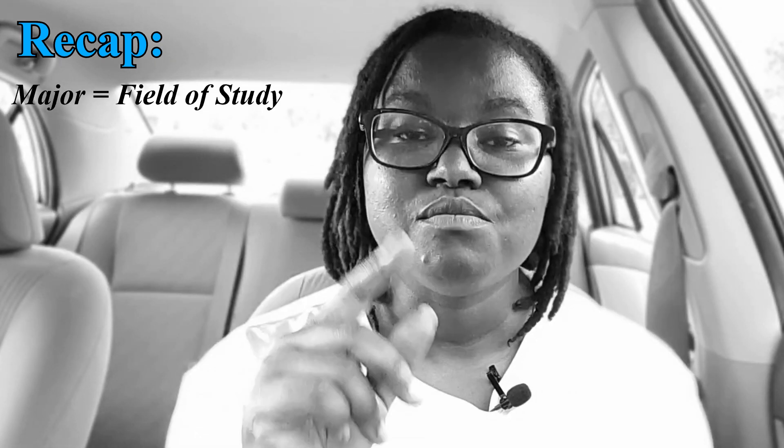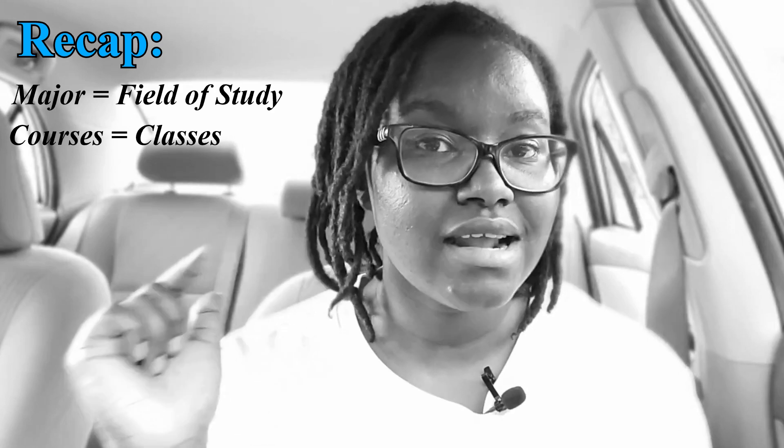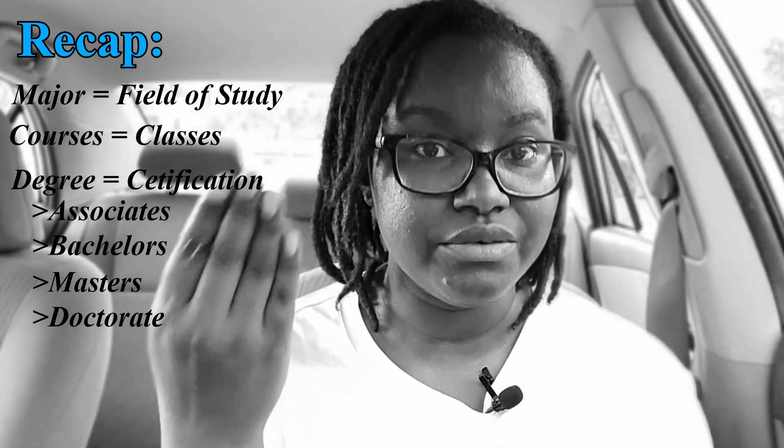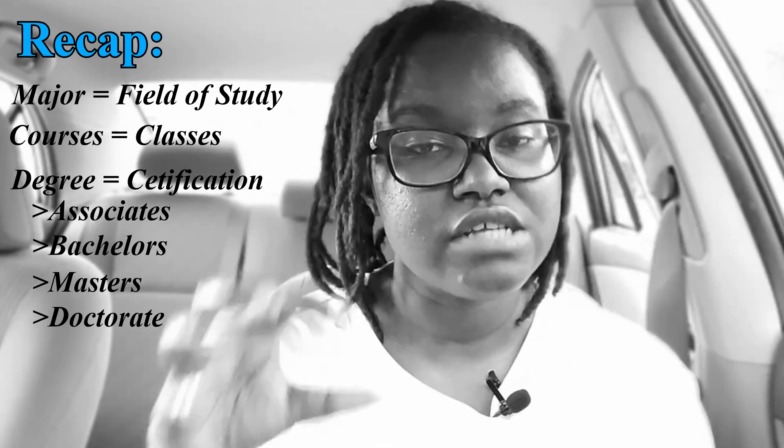For a Bachelor of Arts you probably took more classroom-based classes, while for a Bachelor of Science you likely did a thesis, some field work, or — in biochemistry — a lot of lab classes as well as lectures. So to recap: a college major is the field of study, made up of courses (which are the same as classes), and once you graduate you earn a degree — associate, bachelor's, master's, or doctorate — with sub-categories like arts or sciences. When I say I graduated with a BSc in biochemistry and molecular biology, it means I earned a bachelor's degree with a major in biochemistry and molecular biology.